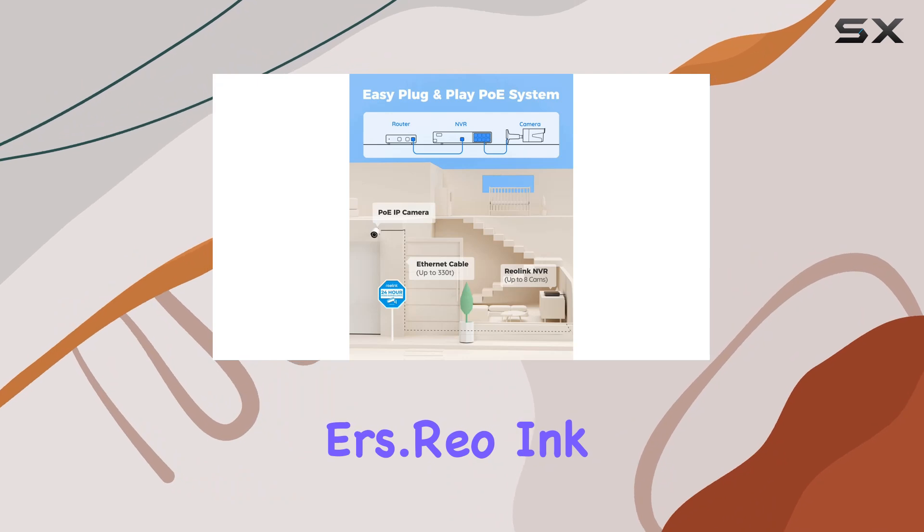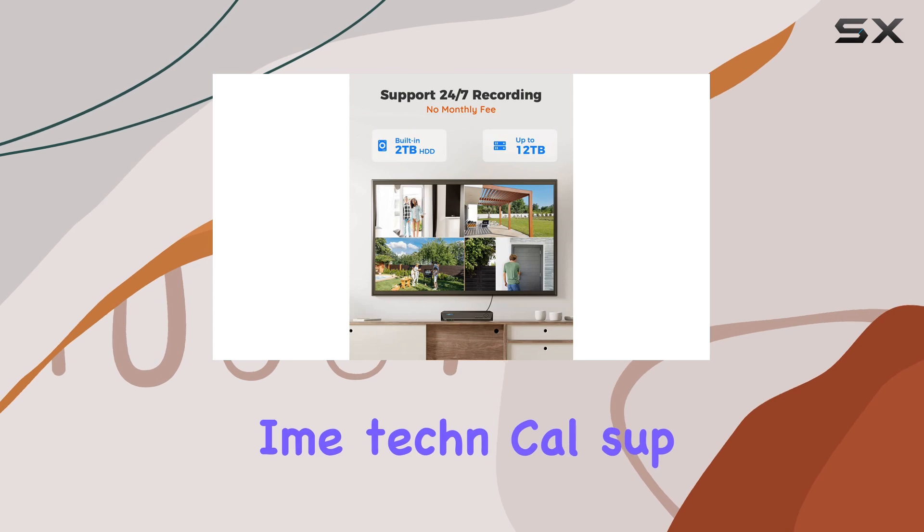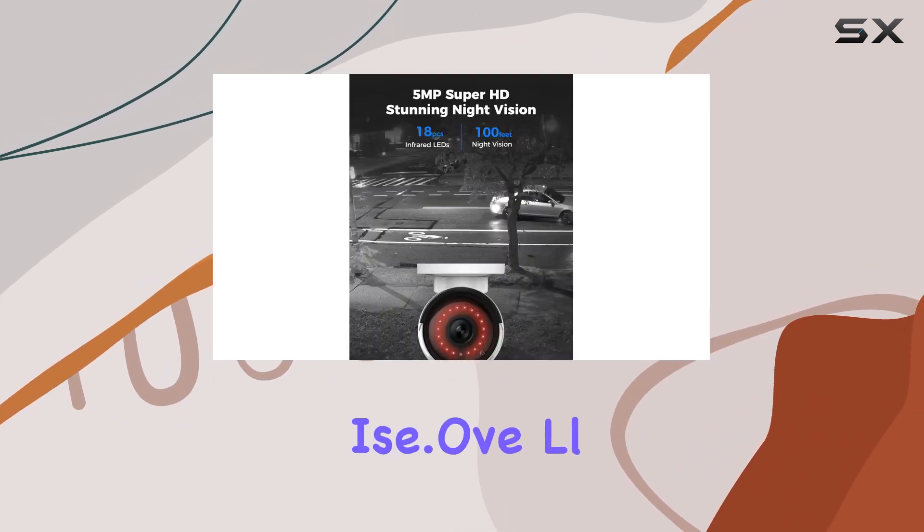Reolink also offers peace of mind with a generous two-year limited warranty and lifetime technical support, ensuring you're covered should any issues arise.